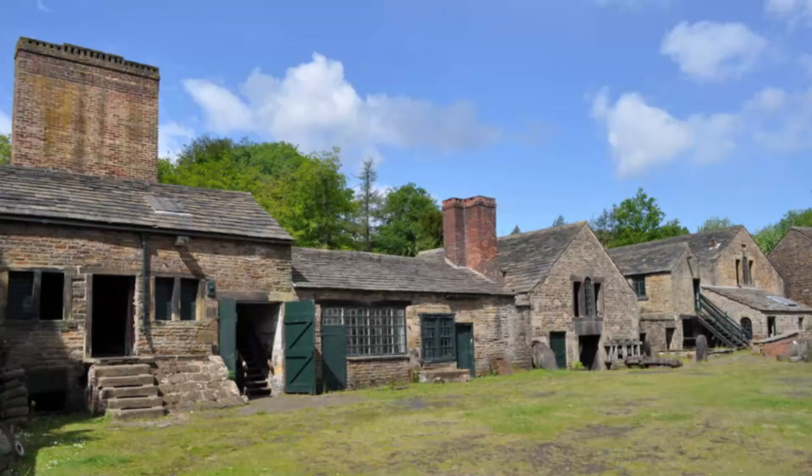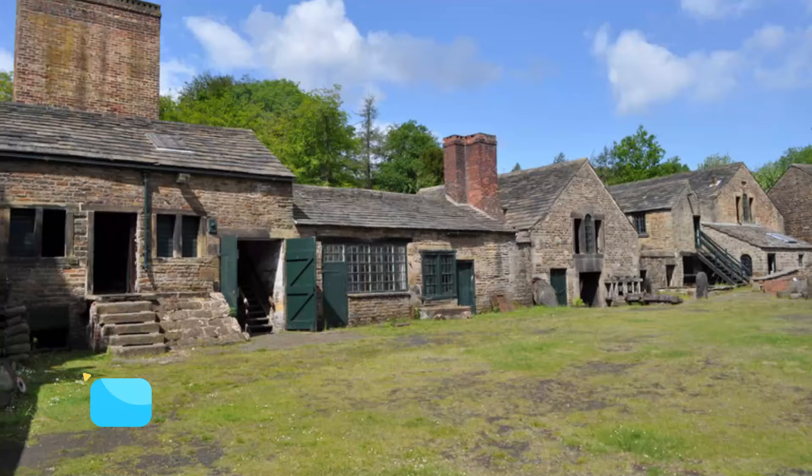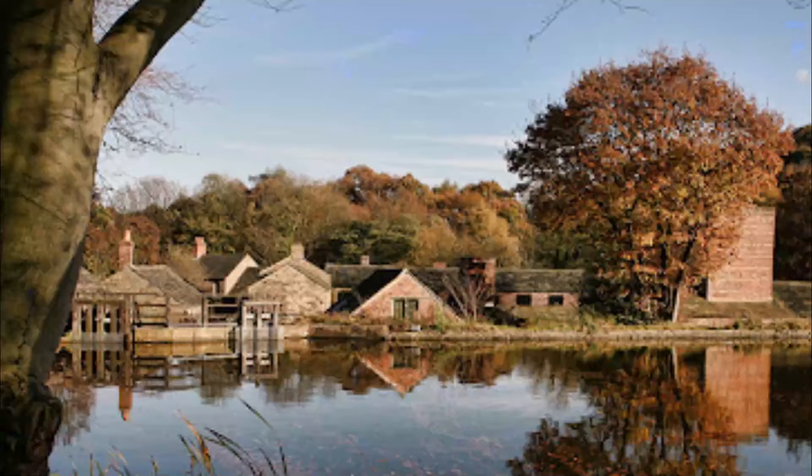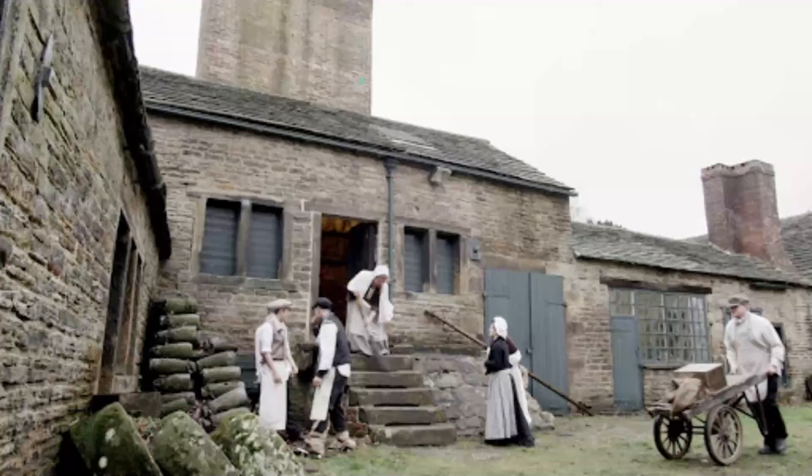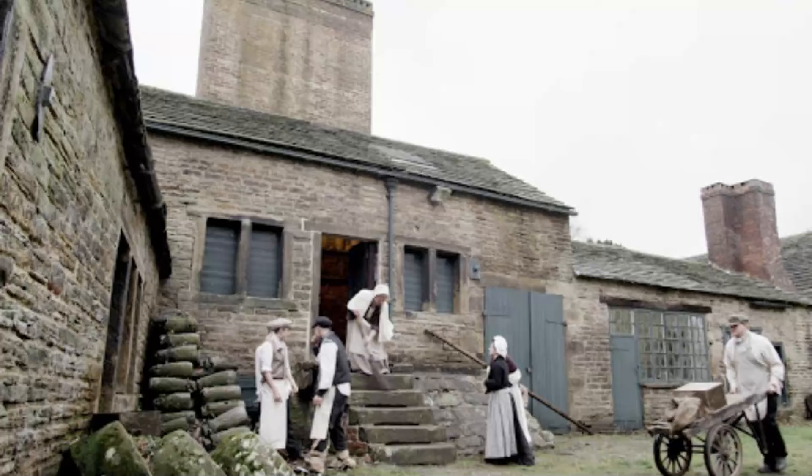Number 8: Abbeydale Industrial Hamlet. Just three miles southwest of Sheffield's city center, Abbeydale Industrial Hamlet is a fascinating 18th-century Victorian village where visitors can learn about the traditional production of steel scythes. A newer addition is the attraction's learning center, used to host educational programs and where you'll find a first-rate cafe.